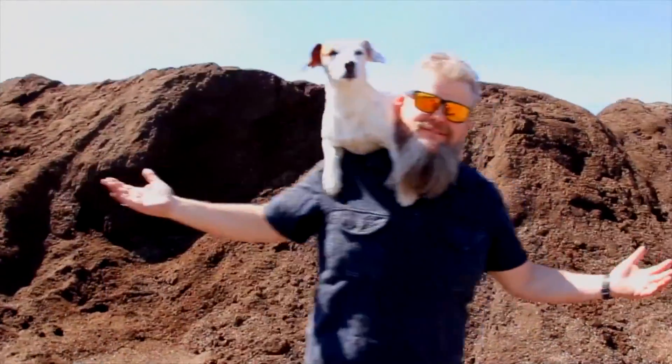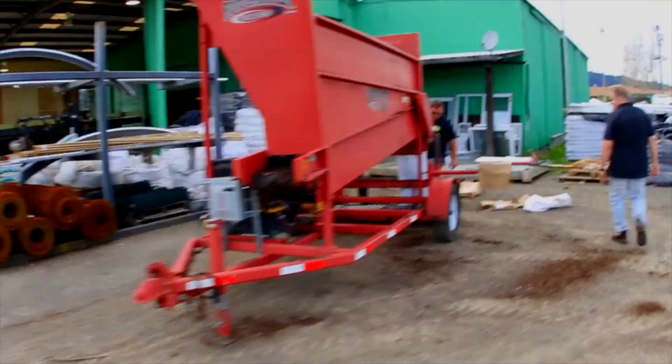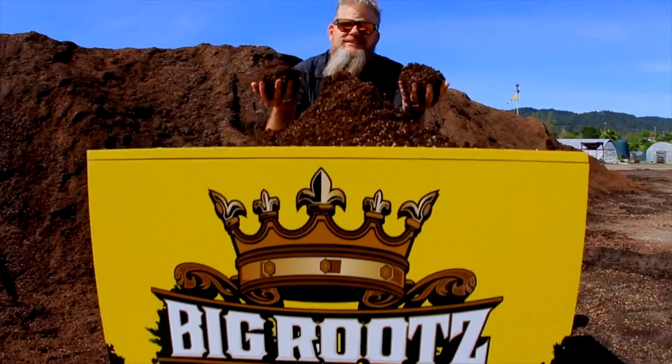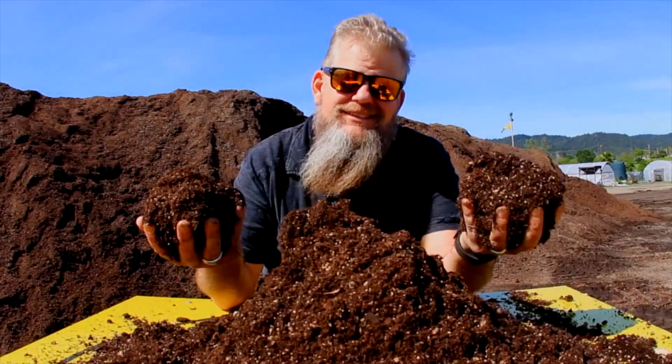Mando Dope, representing the cannabis culture, the planters of the trees. You want to grow them big trees, hit up the Soil King. Welcome back family. I'm the Soil King.